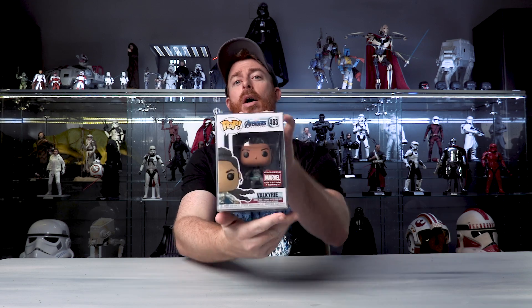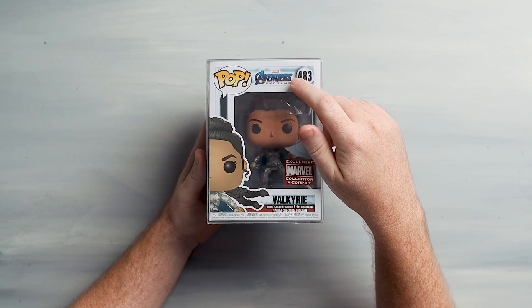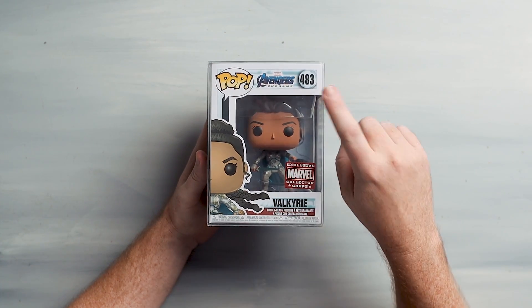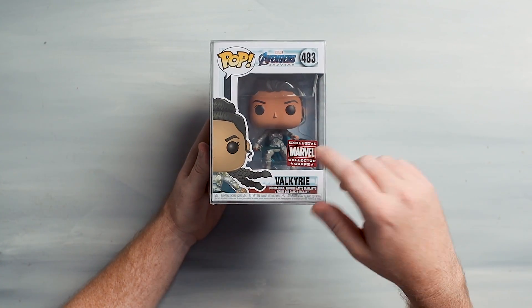First up: Marvel Collector Corps Valkyrie. Yes, that's right - Marvel Collector Corps Valkyrie. This one is awesome. I do have the other Valkyrie - I think it's from San Diego Comic-Con - but this one, the hair mold and everything is just super cool. Not only that, but it also came from an amazing film - Endgame was fantastic. Exclusive Marvel Collector Corps, number 483 in the line. I'm still waiting on my sixth scale figure of Valkyrie from Hot Toys. So that one's number one on the list.